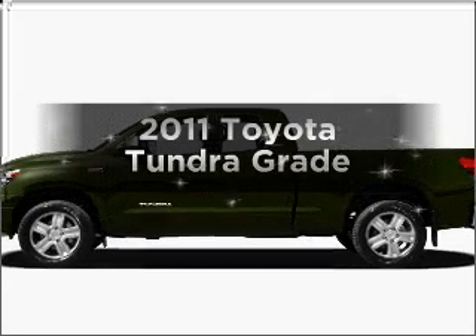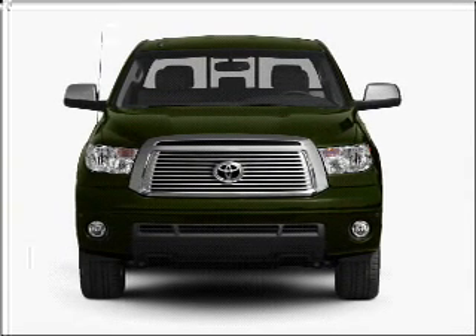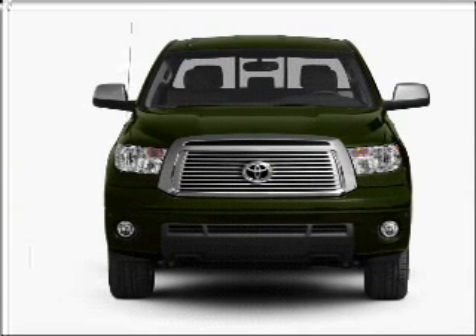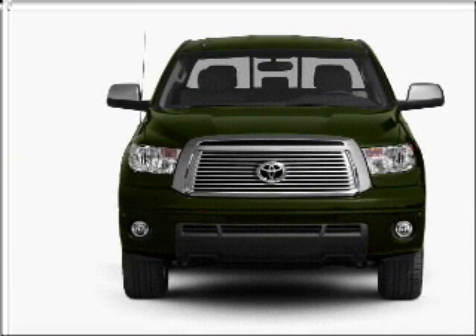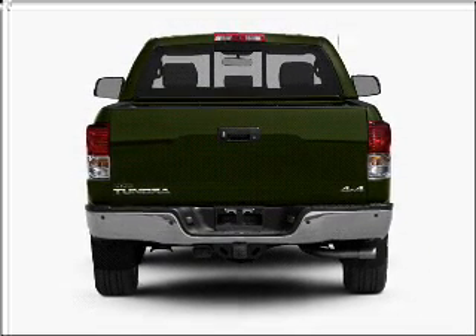Introducing the 2011 Toyota Tundra. If you're looking for an automobile with great attributes, look no further. With a powerful 8-cylinder engine that responds smoothly to its 6-speed automatic transmission, the anti-lock braking system will keep you safe on the road.